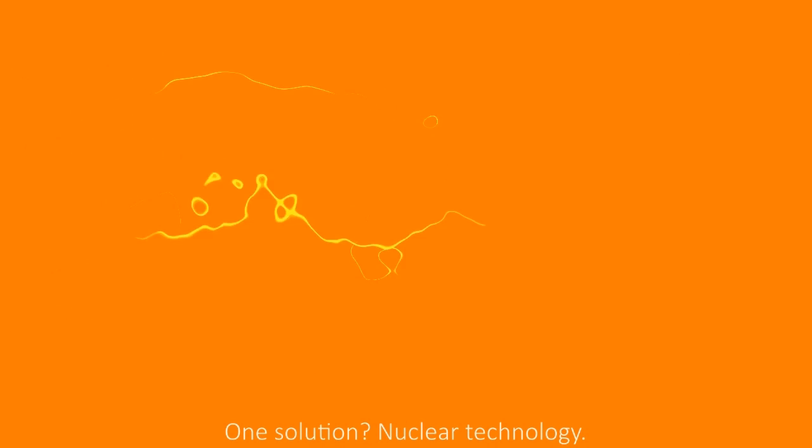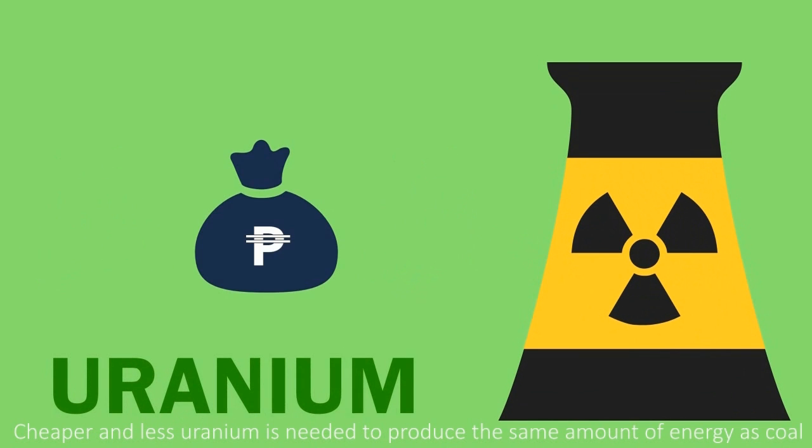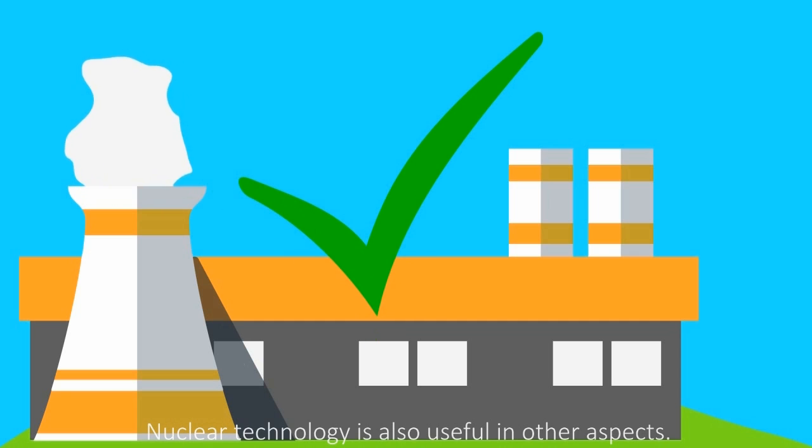One solution? Nuclear technology. Cheaper and less uranium is needed to produce the same amount of energy as coal, and the plant itself does not give off greenhouse gases. Nuclear technology is also useful in other aspects.